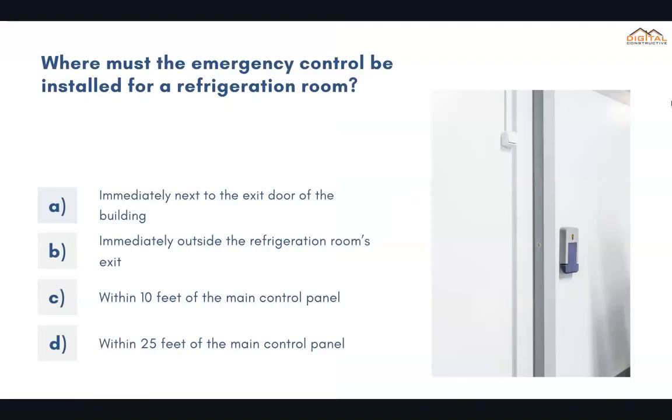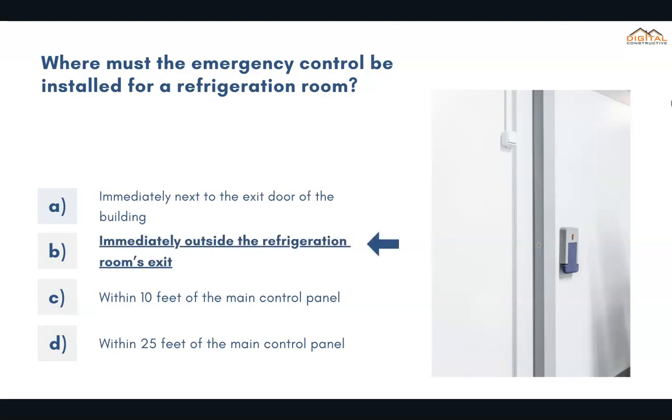Where must the emergency control be installed for a refrigeration room? The correct answer is B: immediately outside the refrigeration room's exit.